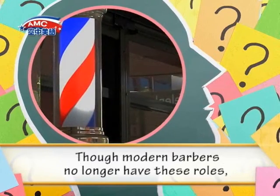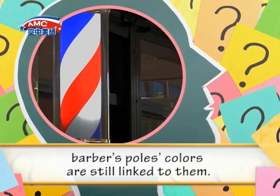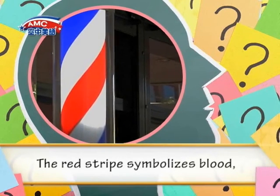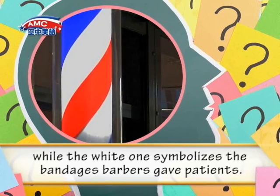Though modern barbers no longer have these roles, barbers' poles' colors are still linked to them. The red stripe symbolizes blood, while the white one symbolizes the bandages barbers gave patients.